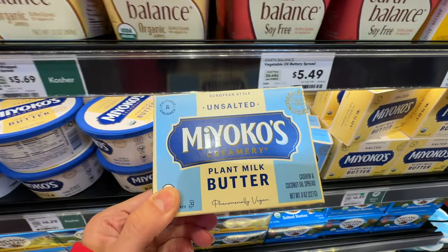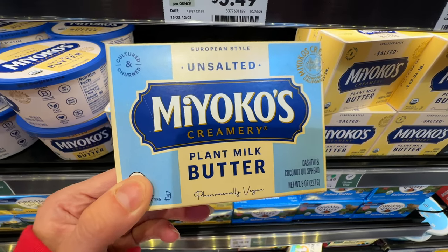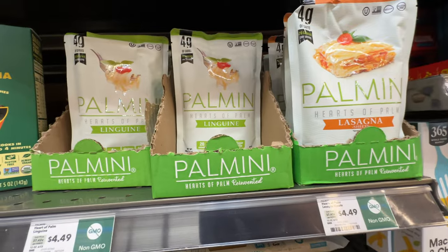This one is better than Earth Balance. Even though it's not completely clean, it's still way better in terms of ingredients. If you're vegan, go for this one. I love this one.